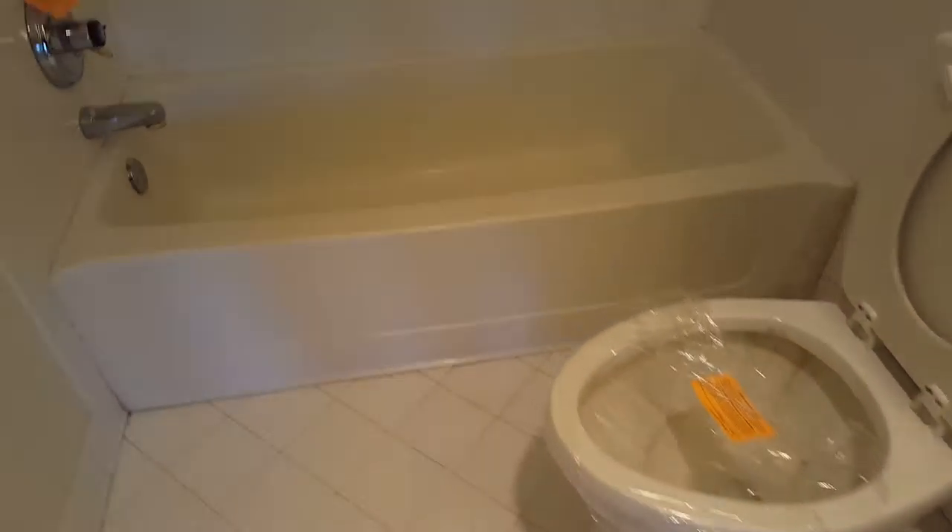Let's see what the closet looks like — nothing too fancy. Over here we've got one of the bathrooms. Everything in here is pretty dated, but this bathroom doesn't look too bad. You could keep some of this stuff if you needed to.